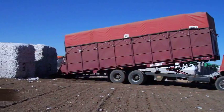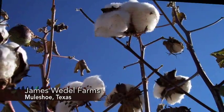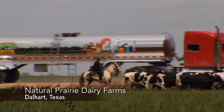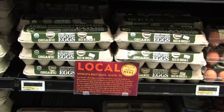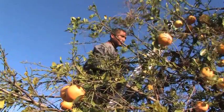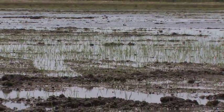Through the Texas Organic Cotton Marketing Co-op, High Plains farmers produce about 95% of U.S. organic cotton. Texas is the third largest organic milk producing state, and increased production of organically grown feed in the state supplies livestock and poultry farms. Organic farming is becoming a popular choice among farmers who want to use natural means to control pests, fertilize crops, and reduce water use.